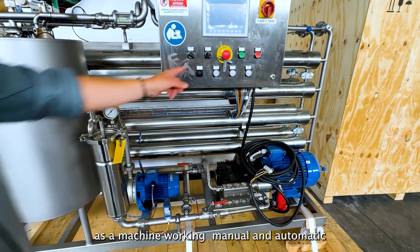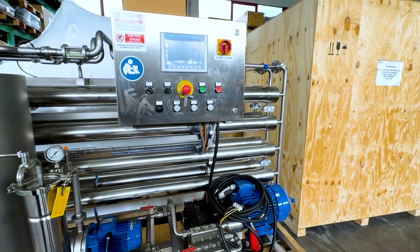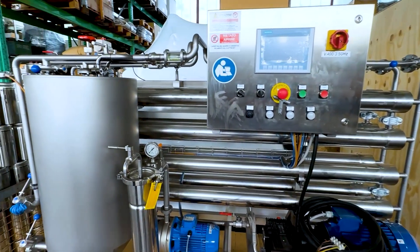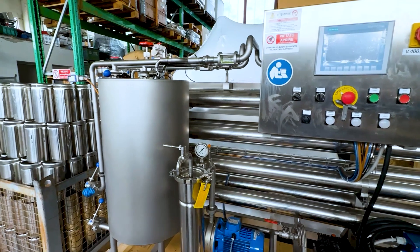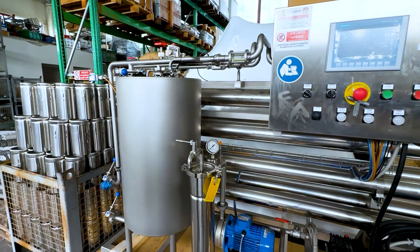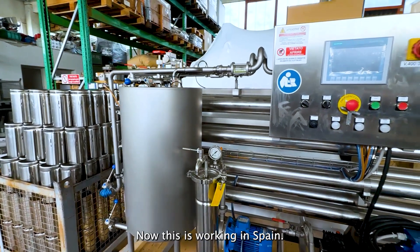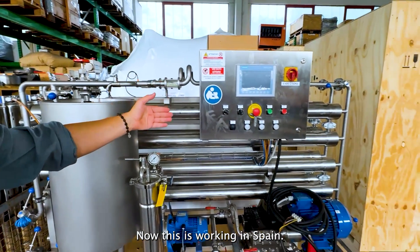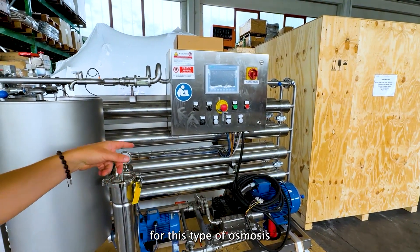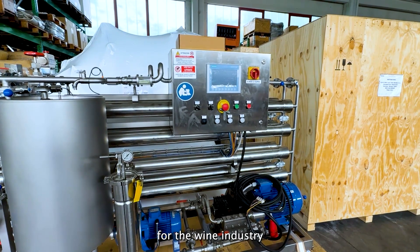There is a machine working manual and automatic — so it's semi-automatic because the cleaning is not fully automated. But we also made a fully automatic machine with the 4000 series that is now working in Spain. We produced one machine fully automatic for this type of wine processing.